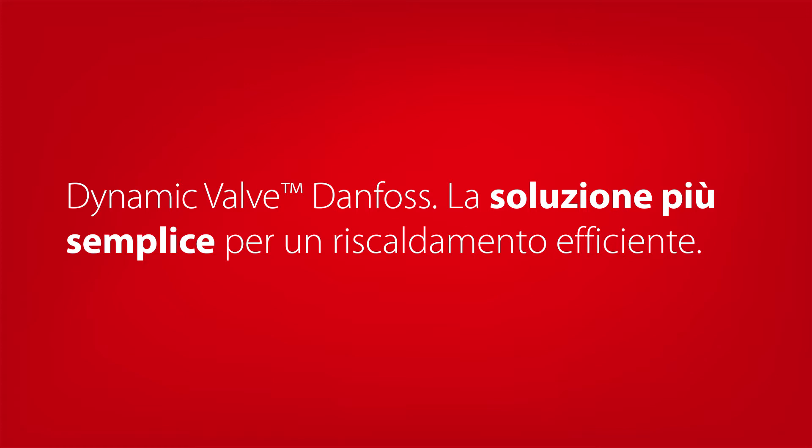Danfoss Dynamic Valve — the simple solution to efficient heating.